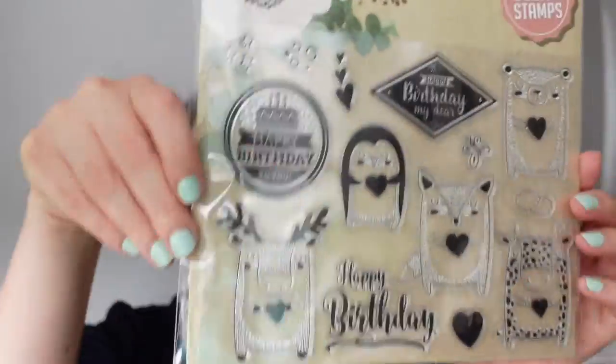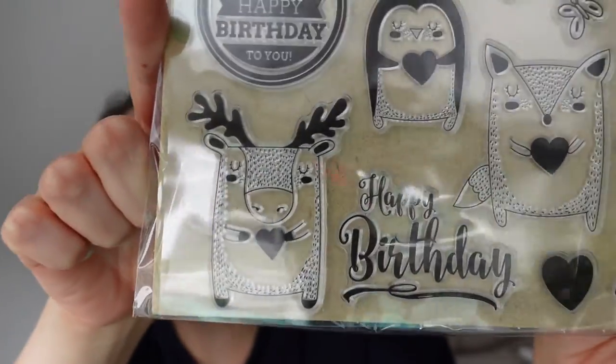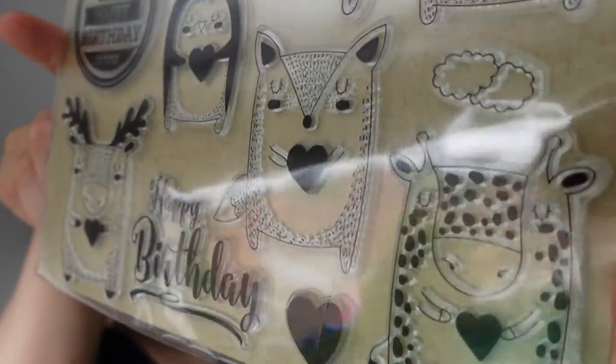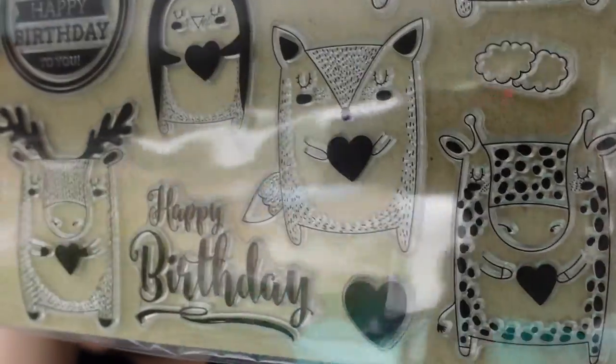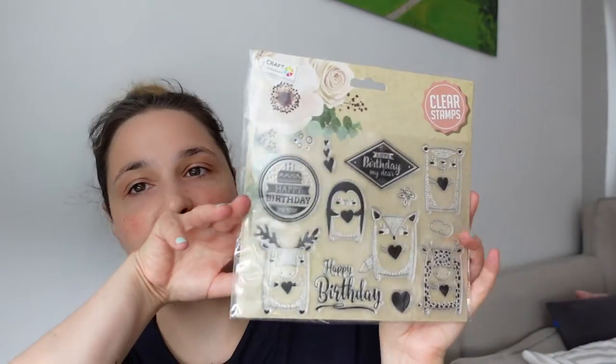Then I found some cute stems I couldn't resist — my husband was like, look at these stems! There are some little animals holding a heart — oh, look at the giraffe and the penguin! And there are also three stems with 'Happy Birthday' on them. There are never enough stems with Happy Birthday. I think they're very cute.